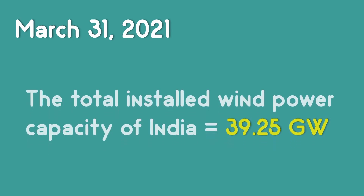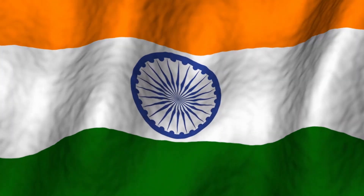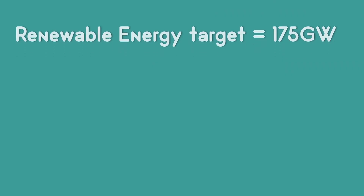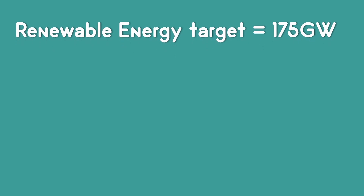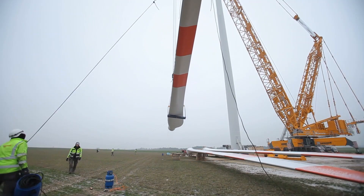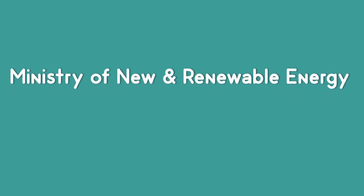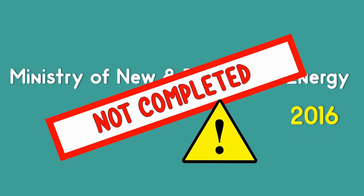As of March 31st, 2021, the total installed wind power capacity of India was 39.25 gigawatt. The government of India has set a renewable energy target of 175 gigawatt by 2022, out of which 60 gigawatt will come from wind power. Attaining this target will need more new capacity addition. Instead of adding new projects, we could repower the old ones since it would cost less as existing land and infrastructure are being used. The Ministry of New and Renewable Energy released a policy for repowering of wind power projects in 2016, but the project is yet to be implemented.